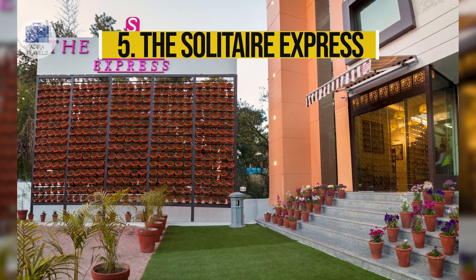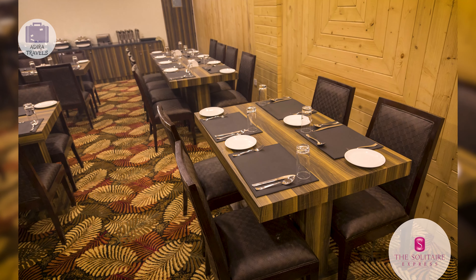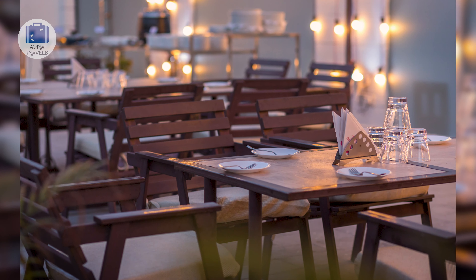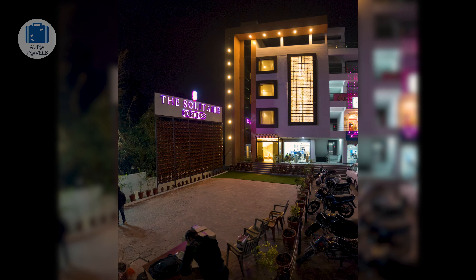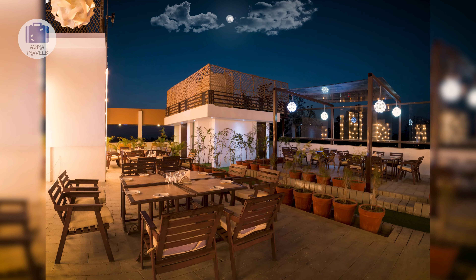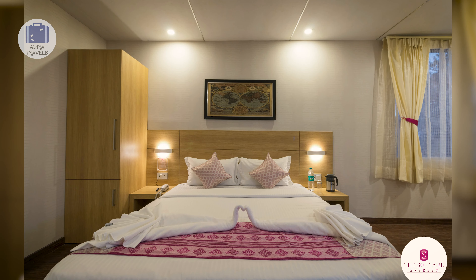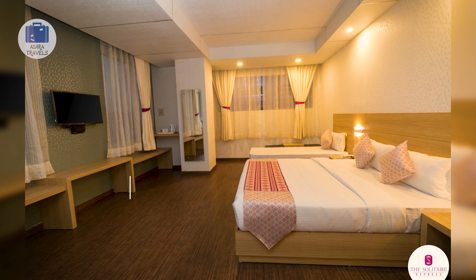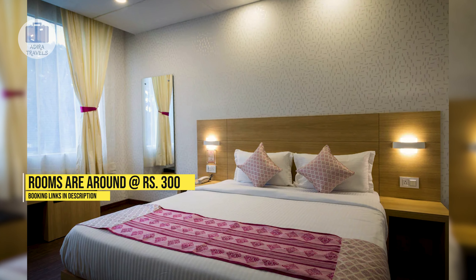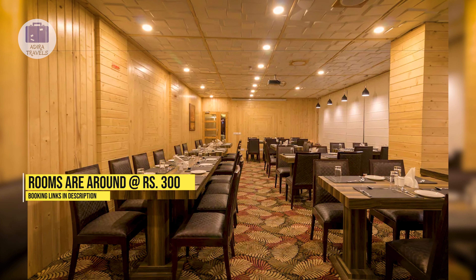The Solitaire Express. This is an amazing property located on main Rajpur Road, making everything very easy and accessible. They have limited options for breakfast available every morning at the hotel, but it is extremely tasty. The rooms are big, neat and tidy, and the staff is extremely helpful, providing the best hospitality they can. The pricing of the rooms can go as low as 300 rupees. Make sure to check out the cheapest booking code in our description box down below.